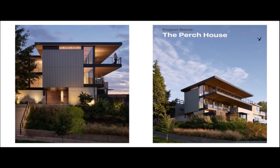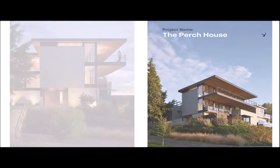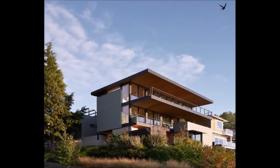Our project name is The Perch House. Architects: Chad Bourne and Doss Architects. Area: 5,650 square feet. Photographs: Kevin Scott. City: Seattle. Country: United States.